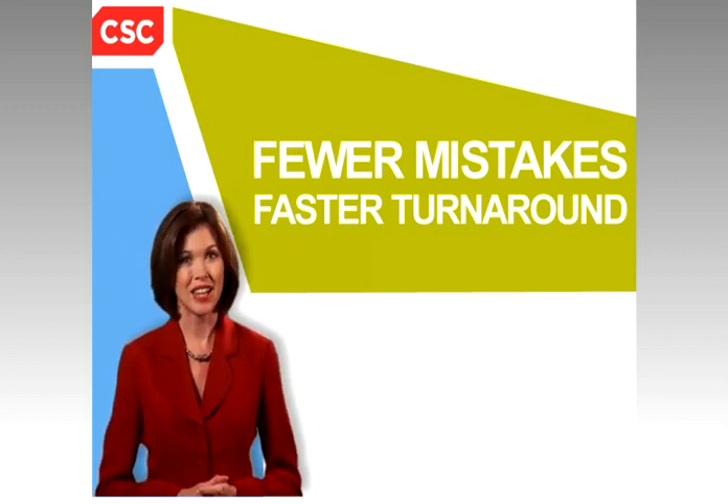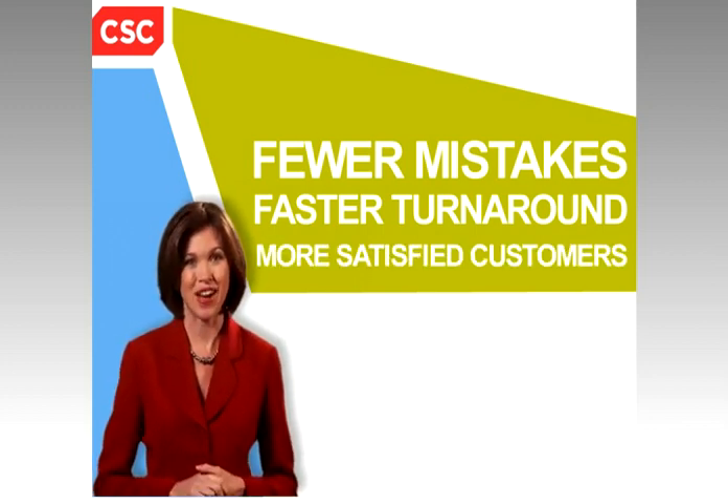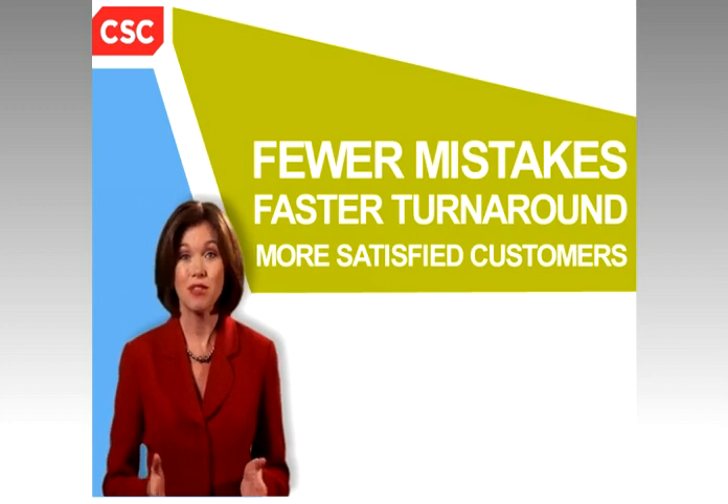And it results in fewer mistakes and faster turnaround. The result? Lower costs and more satisfied customers — a win-win for any company.